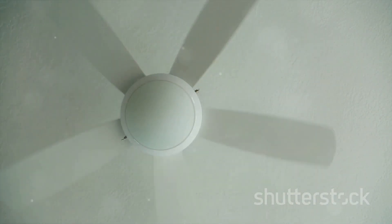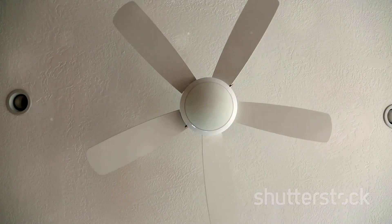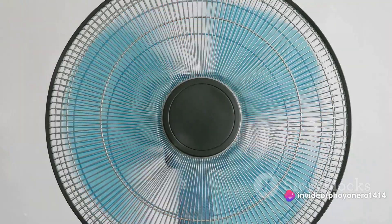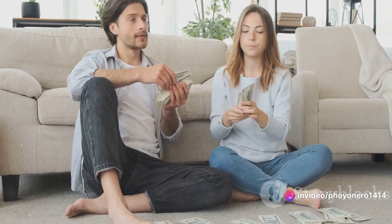Want to stay cool and save on your energy bill? Choosing a fan with high energy efficiency can be a game-changer. These fans consume less power, helping you save on electricity costs in the long run. Always check for energy efficiency — it's a cool way to save money.